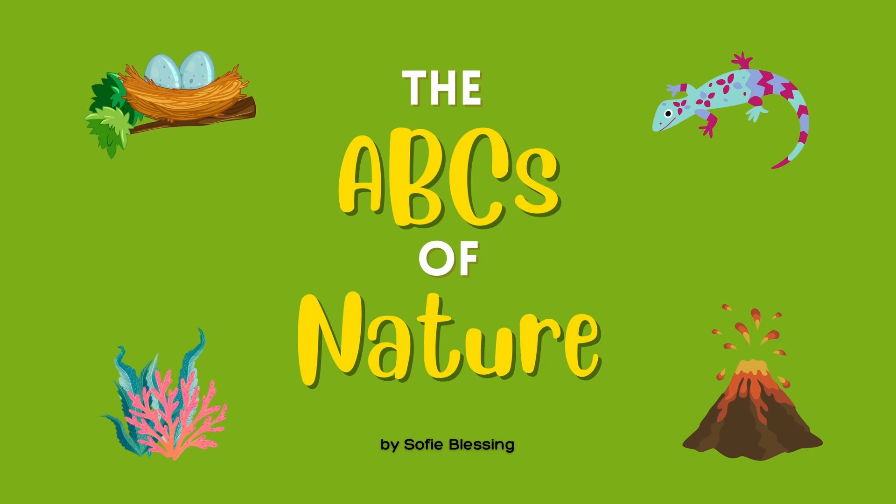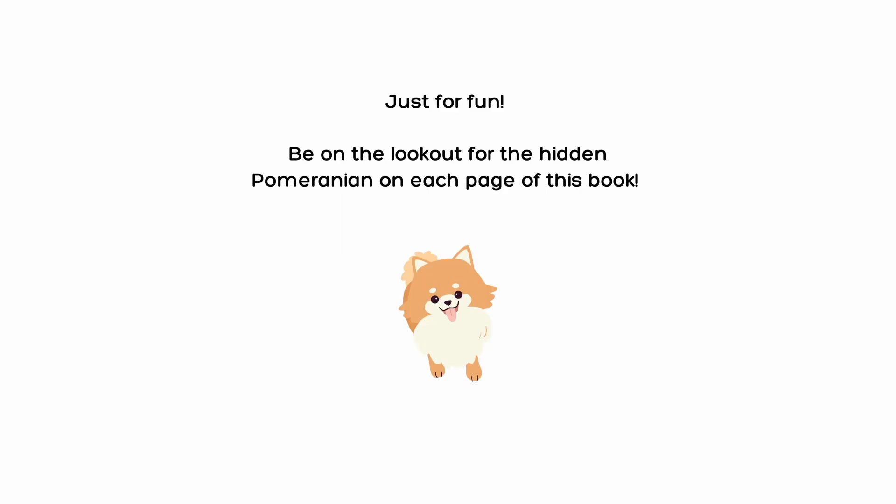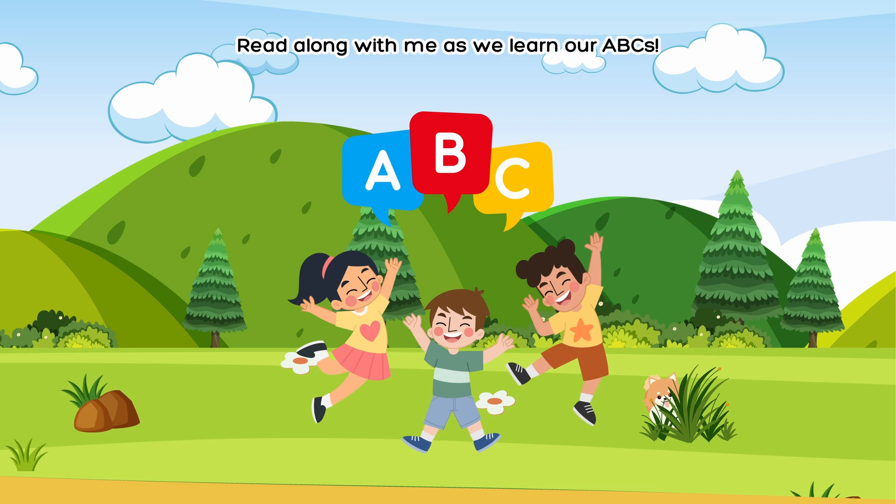The ABCs of Nature by Sophie Blessing. For kids who love learning. Just for fun! Be on the lookout for the Hidden Pomeranian on each page of this book. Read along with me as we learn our ABCs.